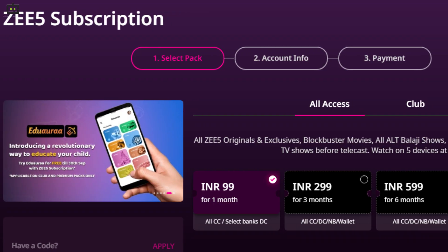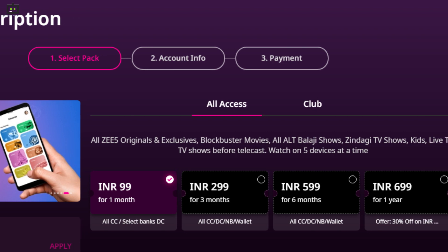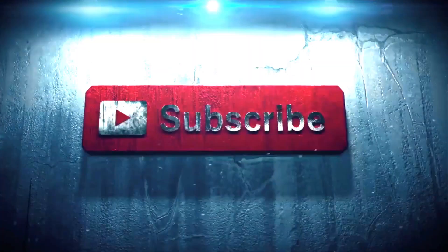Furthermore, Z5 subscriptions start at Rs.99 per month while a yearly pack is priced at Rs.699. That's all from our side for today. Keep watching Gizbot, and thank you so much.